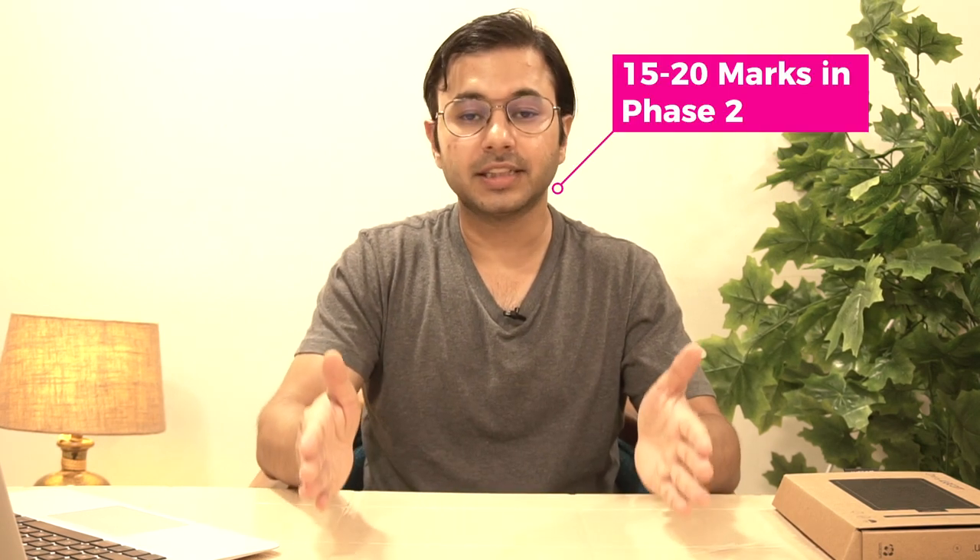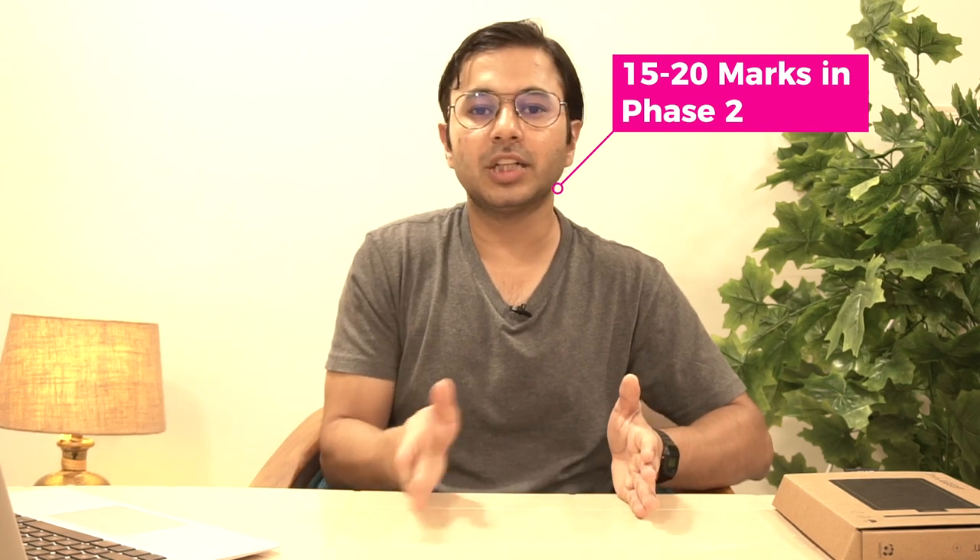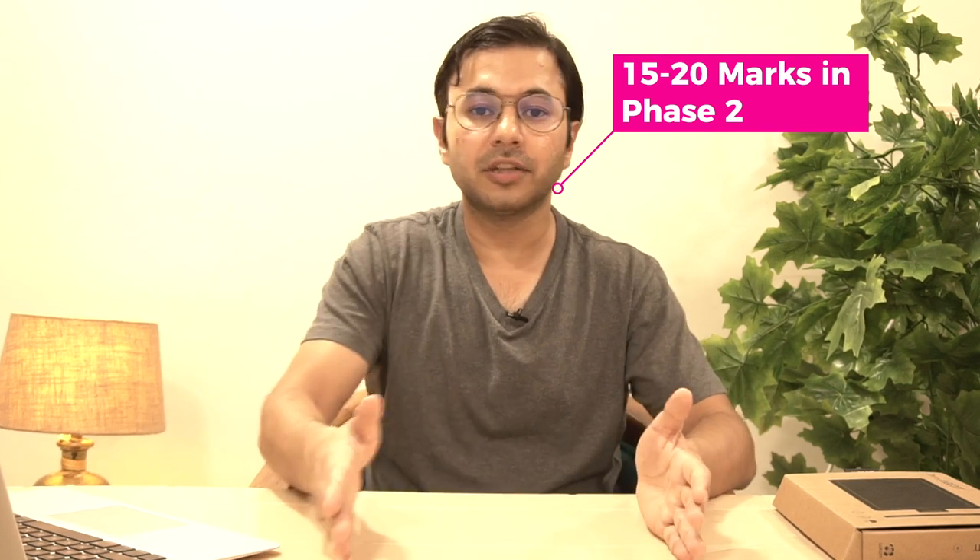Coming to the difference between category students and general students in Phase 2, the difference stands at 15 to 20 marks in Phase 2, whereas it was 10 to 15 marks in Phase 1. So the difference increases when we come to Phase 2. If you are a category student, you can prepare accordingly, knowing that the difference will remain about 15 to 20 marks between general and category students.